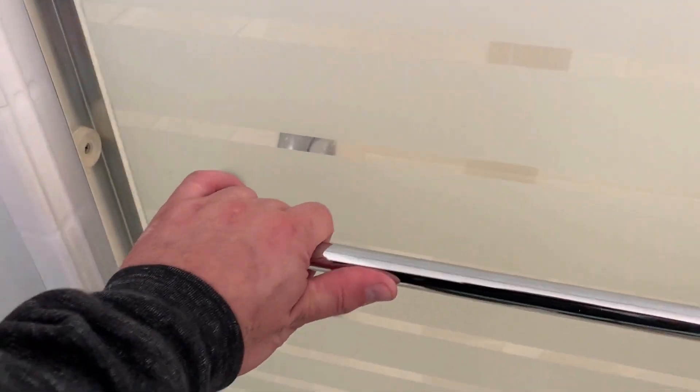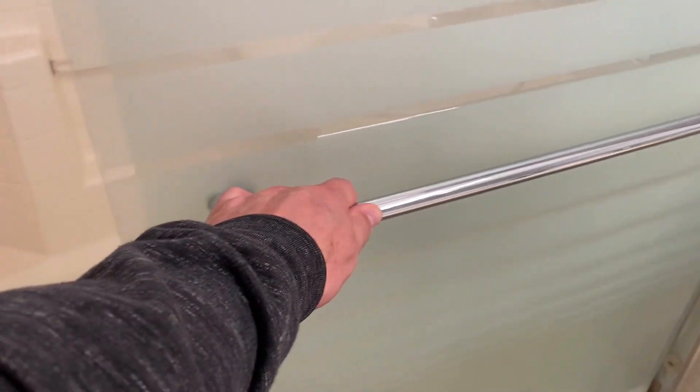A couple of times I hear people ask me what do you test, what do you check. These are things that I think are always good to check, and it seems simple enough to make sure that these shower doors work.